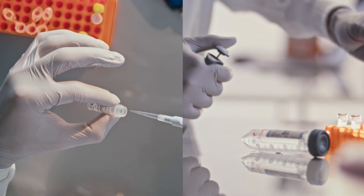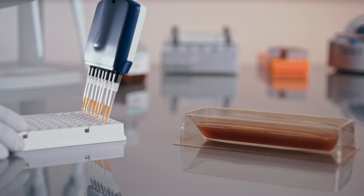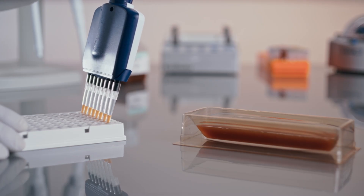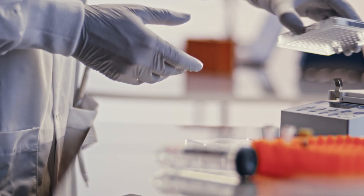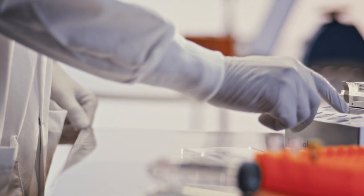Today we are proud to introduce two new library prep solutions built on the simple and affordable COVID-seq workflow that will help build global genomic surveillance capabilities and power impactful microbiology research.